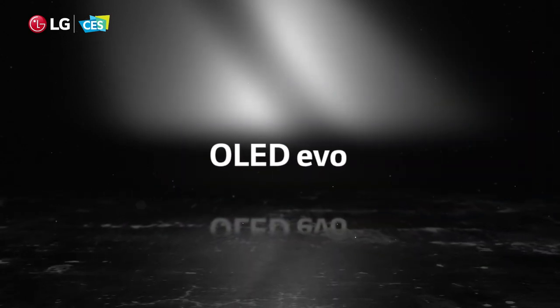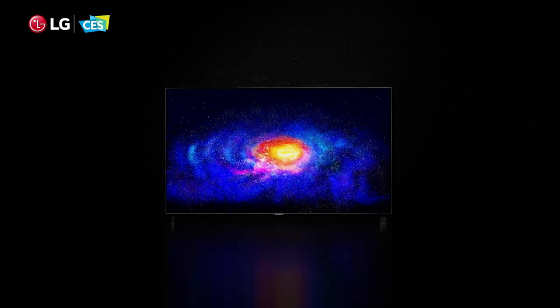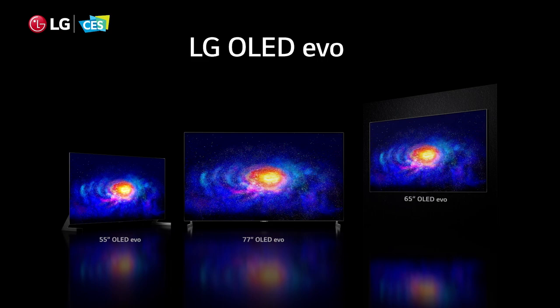Now, OLED EVO, found in the new G1 Gallery series, builds upon that, bringing a new luminous element that offers high brightness, punchy images with high clarity, detail, and realism.